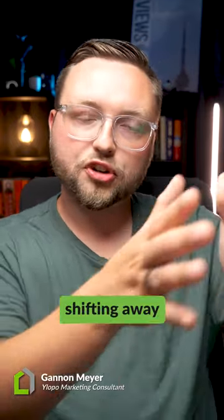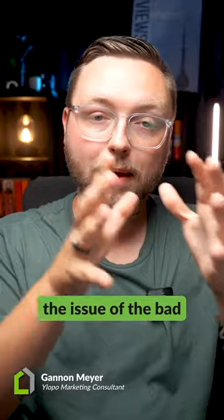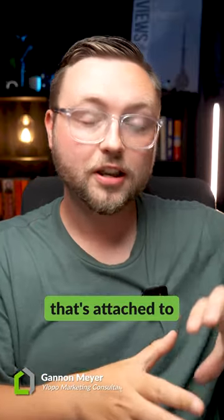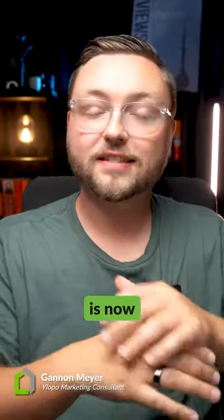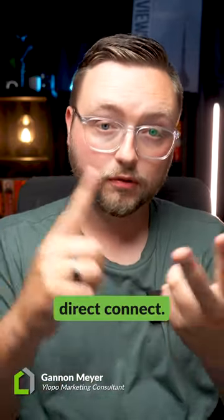On Google, they're typing in homes for sale. On Facebook, they still see the property in their timeline. But because we're shifting away from that Facebook lead form and now sending all leads to your home search site, the issue of bad contact information attached to that person's Facebook is now out of the question — because they're going directly to your home search site. We've done this for our traditional Facebook leads and also direct connect.